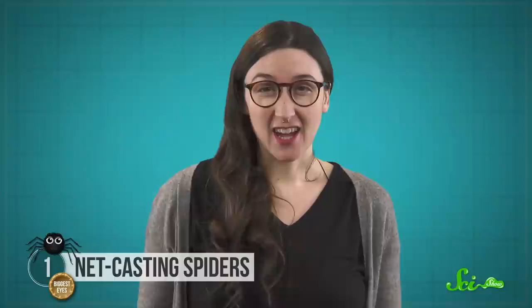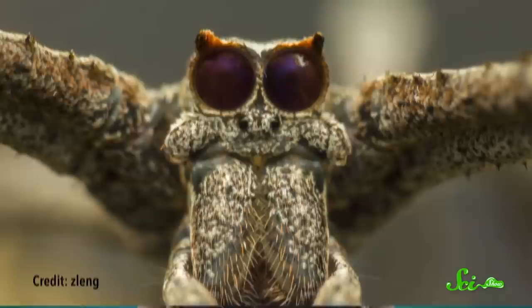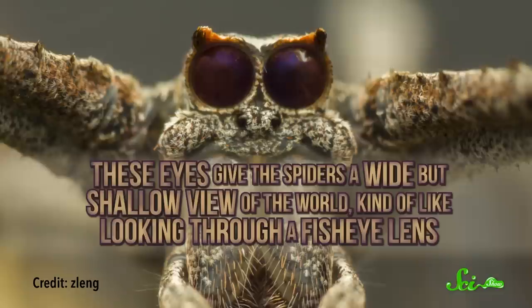While that might not sound big, that's the largest eye relative to body size found in spiders—about a tenth of the length of their entire body. It would be like you having eyes bigger than cantaloupes. These eyes give the spiders a wide but shallow view of the world, kind of like looking through a fisheye lens.